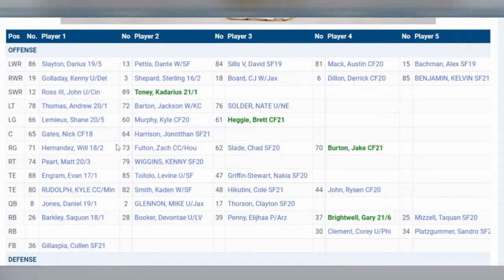Overall, this offensive line needs some work, but there are some really nice pieces set in place. Nick Gates is solid — people don't give him enough credit. Will Hernandez is not the worst guy in the world. And if these three guys break out, you've got yourself a really good offensive line. But it is a big X factor for this team.